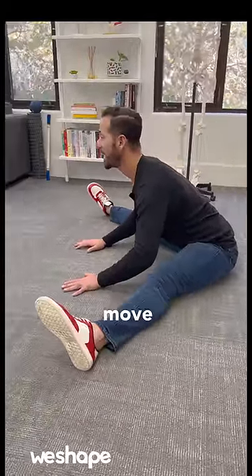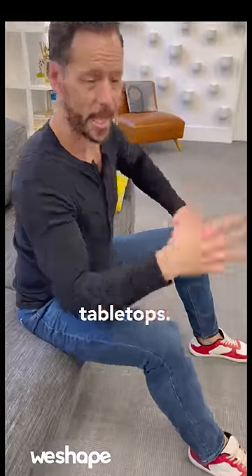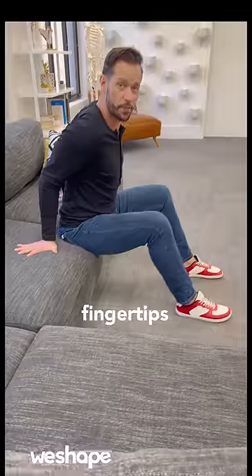Breathe in and move a little closer towards the ground. Number three, low chair tabletops. Bring your hands back behind you. See if you can turn your fingertips backwards.